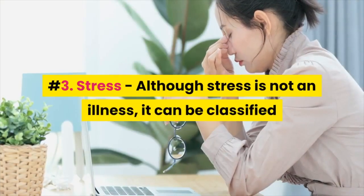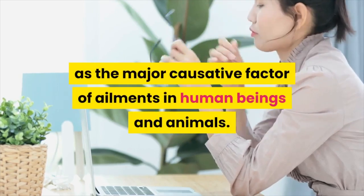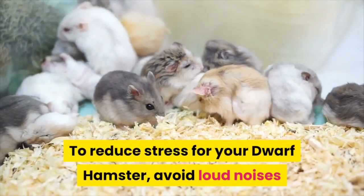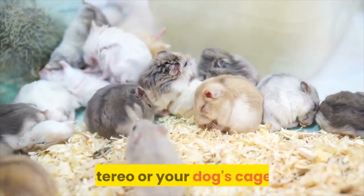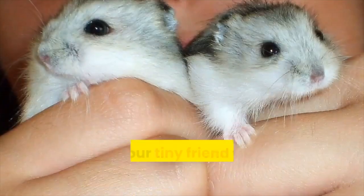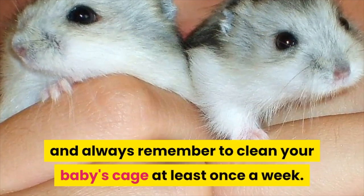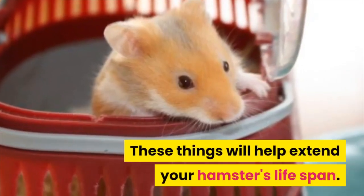3. Stress – Although stress is not an illness, it can be classified as the major causative factor of ailments in human beings and animals. To reduce stress for your dwarf hamster, avoid loud noises and never put its cage close to your television, stereo, or your dog's cage. Allow your tiny friend to sleep during the daytime, and always remember to clean your baby's cage at least once a week. These things will help extend your hamster's lifespan.